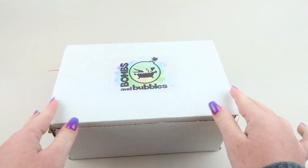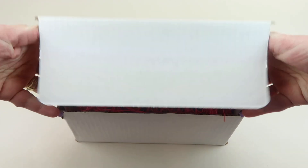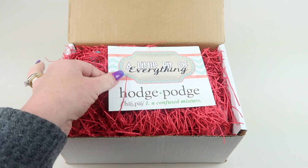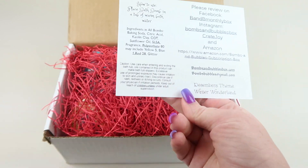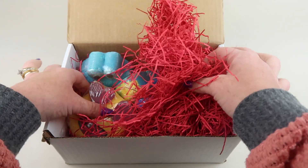Here's the box. The theme is 'a little bit of everything' — hodgepodge. The back tells you some of the main ingredients. Let's check them out.